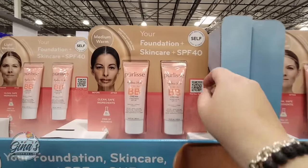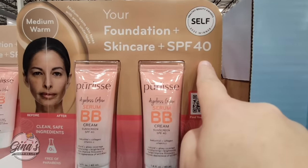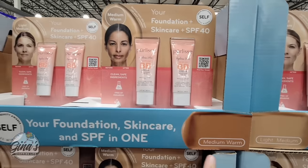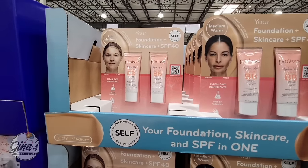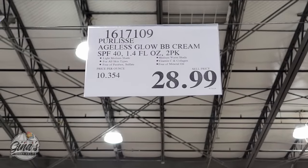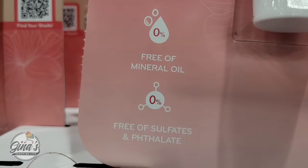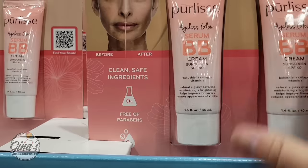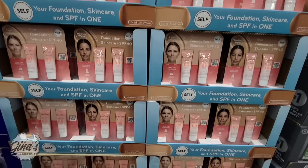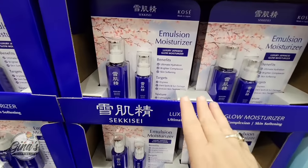This is very exciting — this is the brand Pear Lease. It's the foundation and skincare with SPF 40. You're getting two 1.4-ounce containers, and you have two options: light medium and medium warm. These sold out so quickly last year. At $28.99 for two — I priced these online and one of them is $39.99 — this is such a screaming deal here at Costco. That's why these sell out so fast.